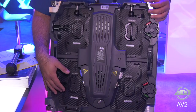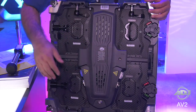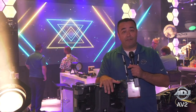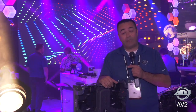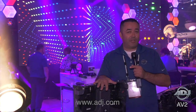On the back here you have easily accessible module replacement that you can access all the areas you need, should you need to service the module and the panel out in the field. Of course you do have a plus and minus 5 degree angle so that you can create concave or convex shapes. Find out more information about the AV2 at our website at ADJ.com.